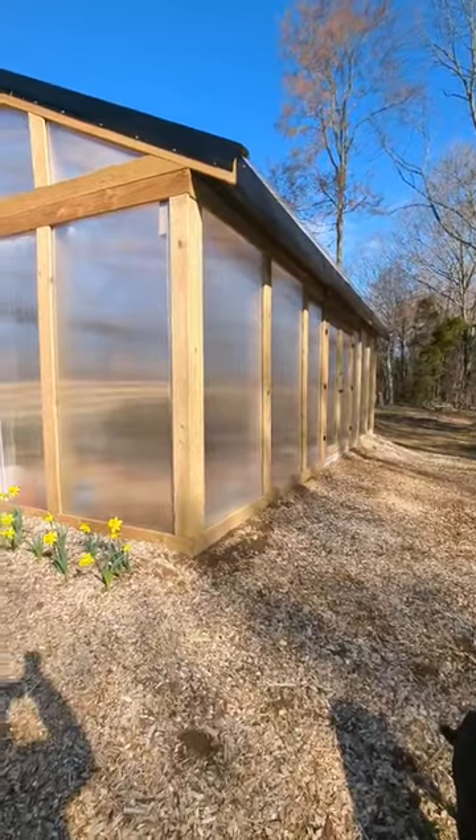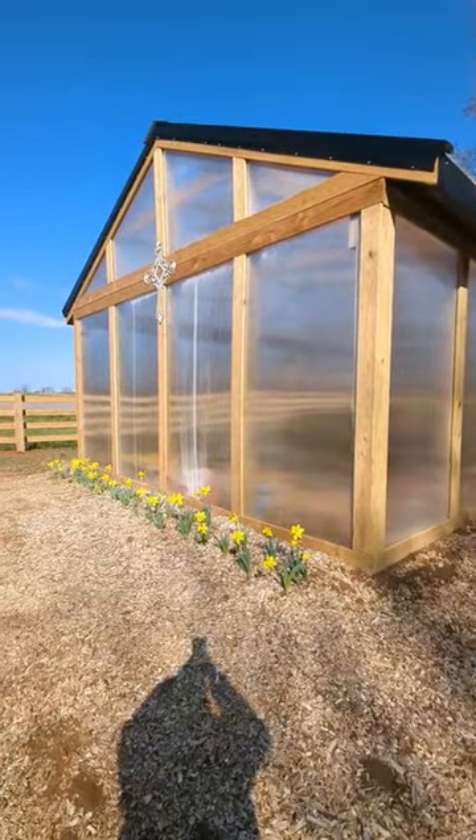Don't trust any of the other foam post anchors, but you can trust Fast 2k.